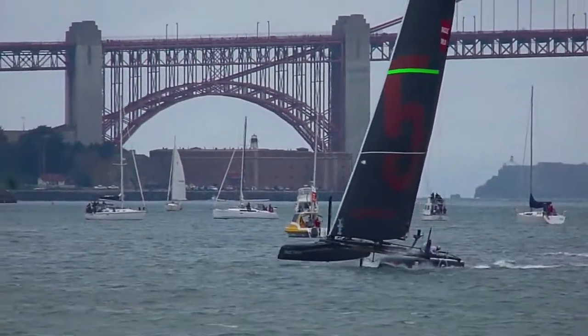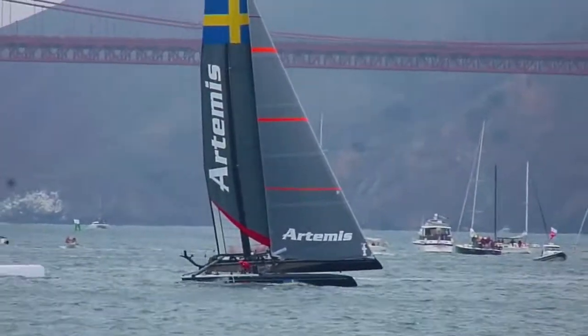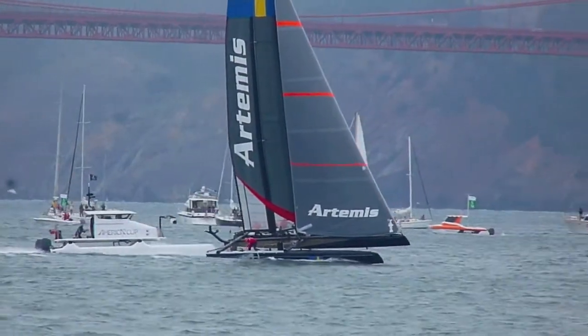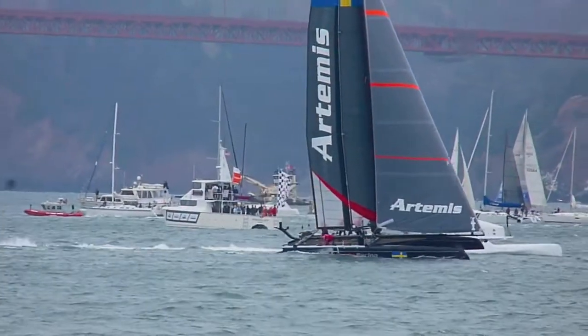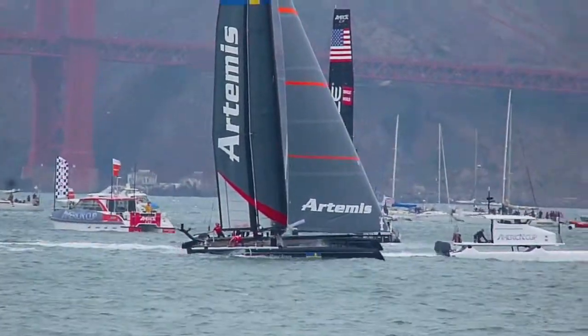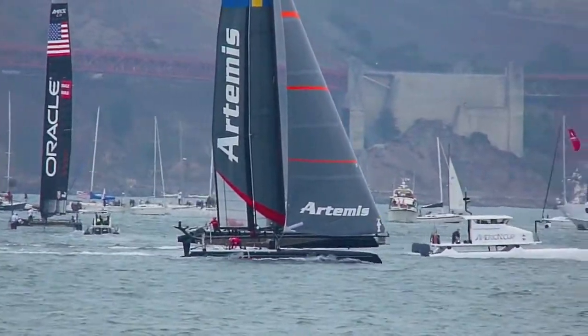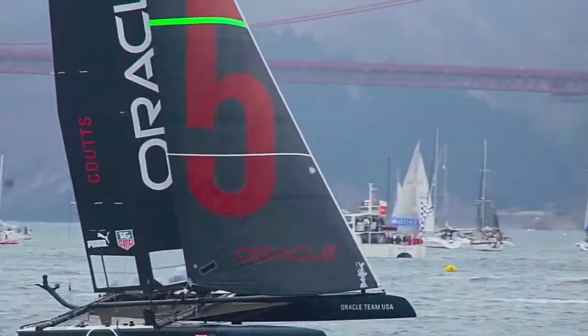Coutts is heading toward shore. Artemis is heading offshore. Go Russell!